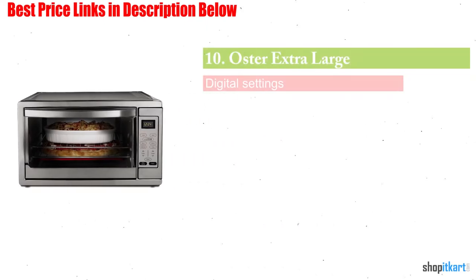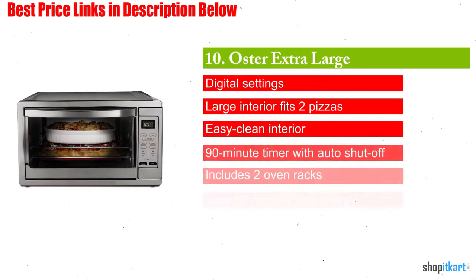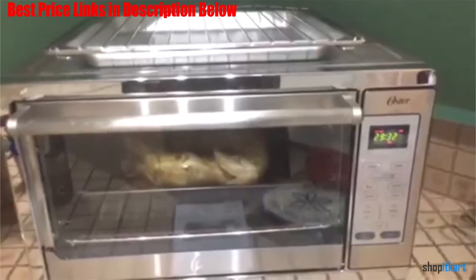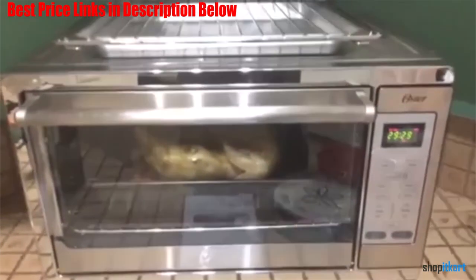Next on our list is the Oster Extra Large Digital Countertop Convection Oven. This large countertop convection oven uses convection technology to distribute heat evenly for thorough cooking and excellent results.